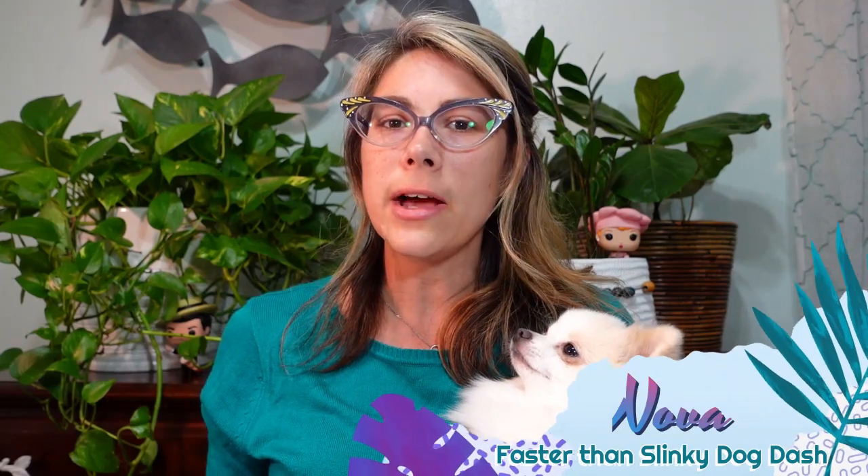Hi friends and welcome back to my channel. I'm Stephanie and this is my slinky dog Nova. In today's video I'm talking about toys — one of my favorite things to sell, right behind stuffed animals. This video won't have any plushies since I covered those last week. I also have one book and one video game in here. These are my sales from August and September of 2021.